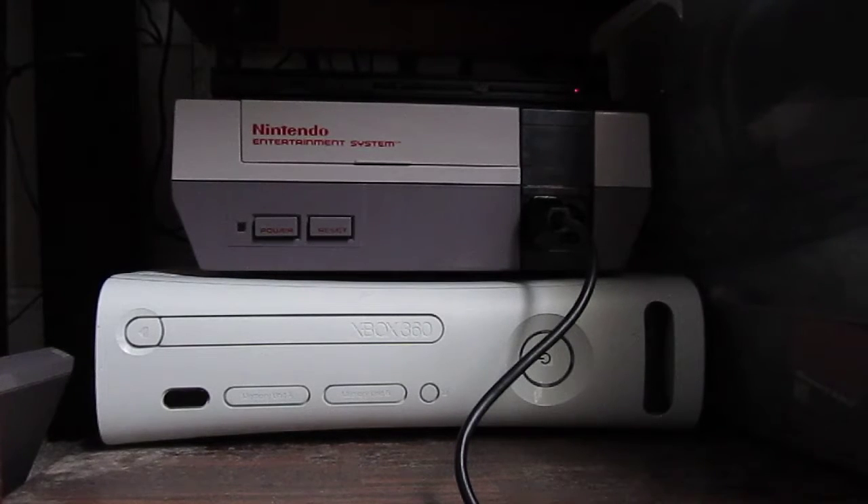The Nintendo Entertainment System had a good lifespan until 1995, even though it was succeeded by the Super Nintendo in 1991. So while the Super Nintendo — known as the SNES — came out, the NES was still around for a few years until it got discontinued back in 1995. This was because the Super Nintendo at the time was competing against the Sega Genesis when they went to the 16-bit era, and when the Sega Genesis came out in 1989 it was trying to be a bigger competitor to the NES at the time.